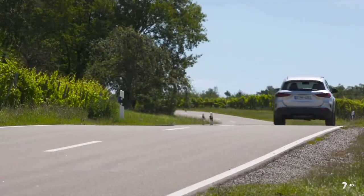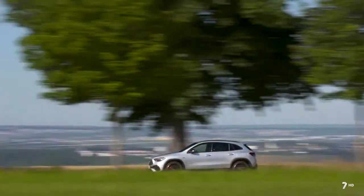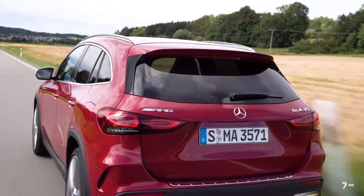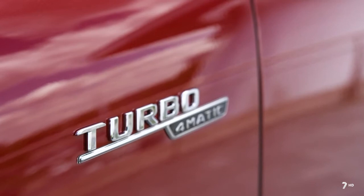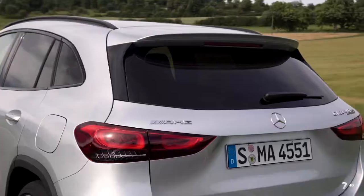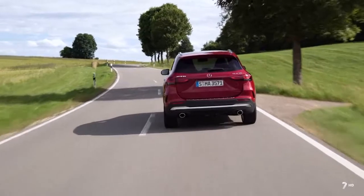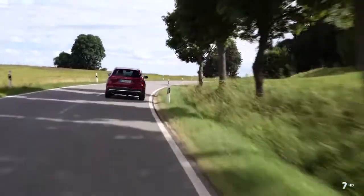Si hablamos de motores, tenemos dos gasolina de 163 y 224 caballos y dos diésel de 150 y 190 caballos. Los dos motores de mayor potencia tienen tracción total 4Matic y todos llevan de serie cambio automático, no hay opción de cambio manual. Las versiones más potentes son las AMG, y pronto llegará la versión híbrida enchufable denominada GLA 250e.